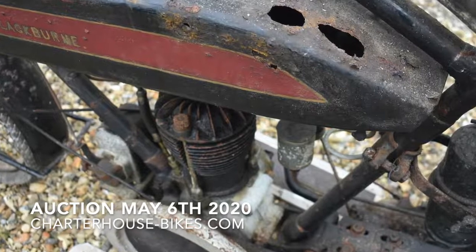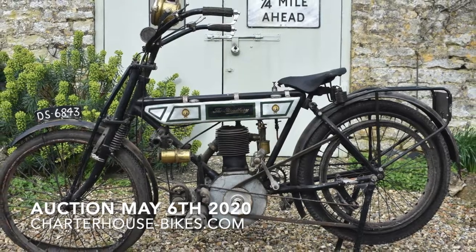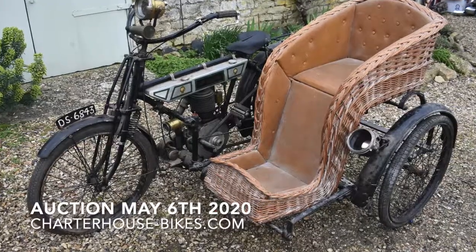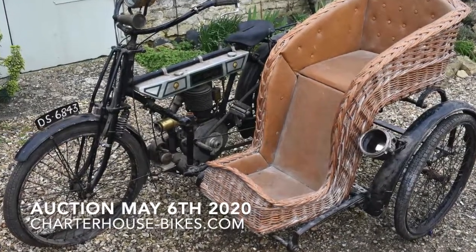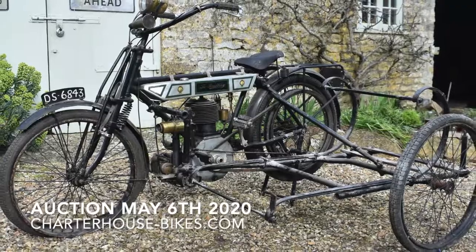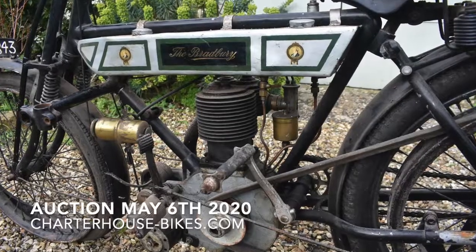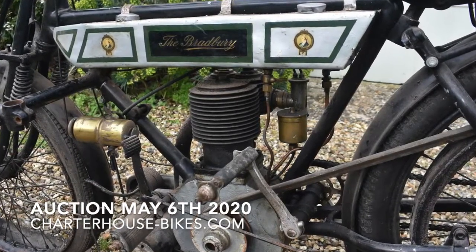Next up is the earliest bike in the auction — this is the 1911 Bradbury, complete with its wicker sidecar combination. Obviously, as it's barn-stored, the old boll weevils have had a bit of a nibble through the wicker, so that needs some attention, but what a lovely early bike.